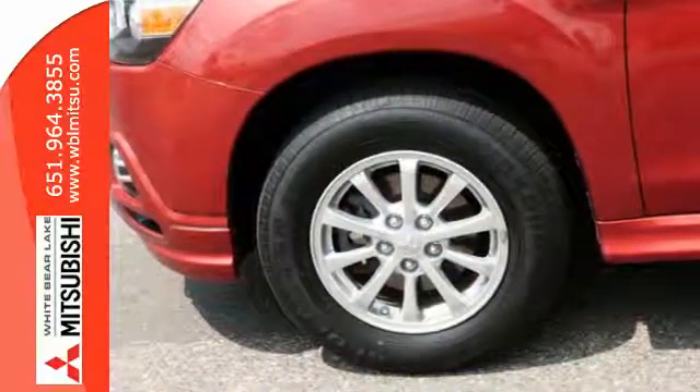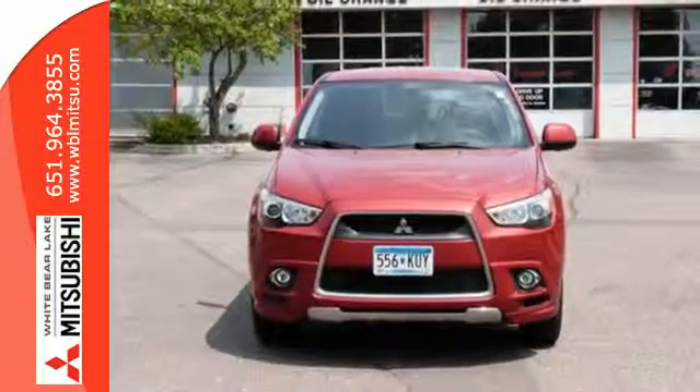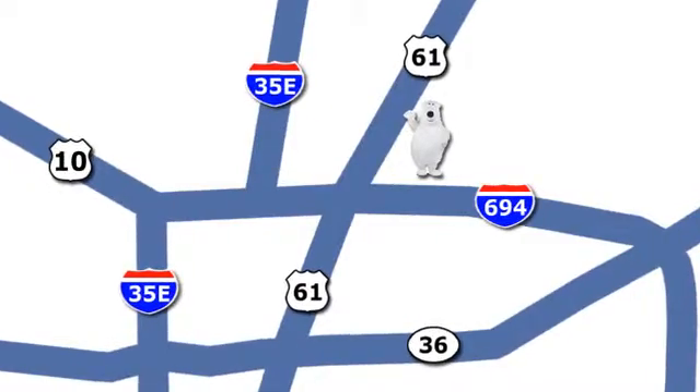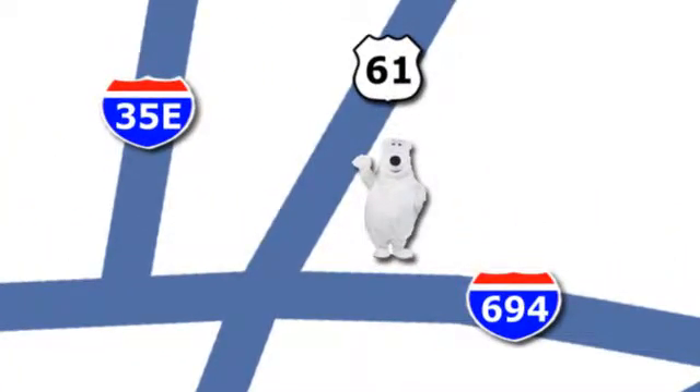You'll look pretty good in the carpool lane with this Outlander Sport. Come check it out today. We're conveniently located at 3400 Highway 61 North in White Bear Lake, Minnesota.